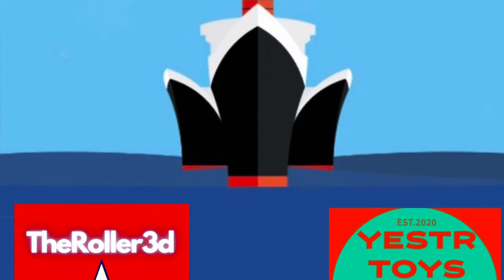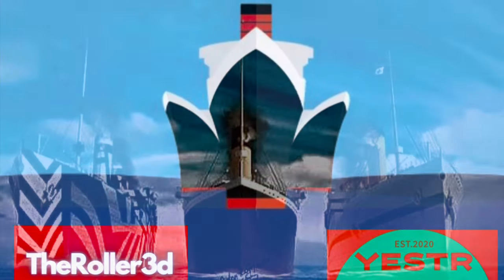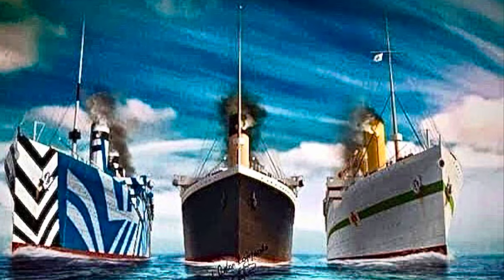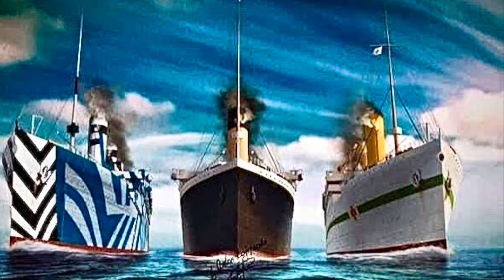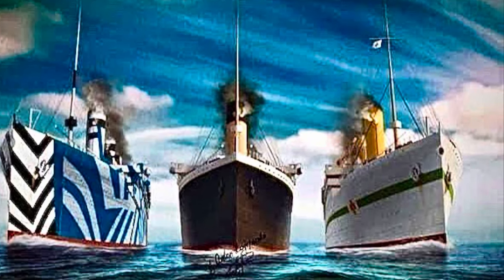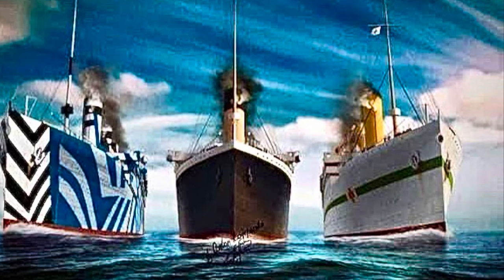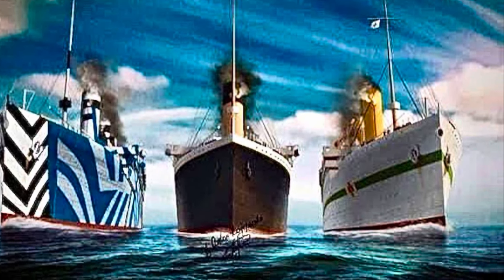Welcome back to ShipFaced everybody. For the model I am about to show you, please note that Roller 3D created it, and I am the one who painted it for her Dazzle paint scheme in World War I. Which is today's episode: Olympic at War.